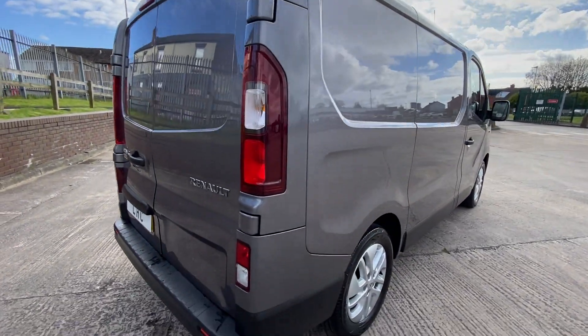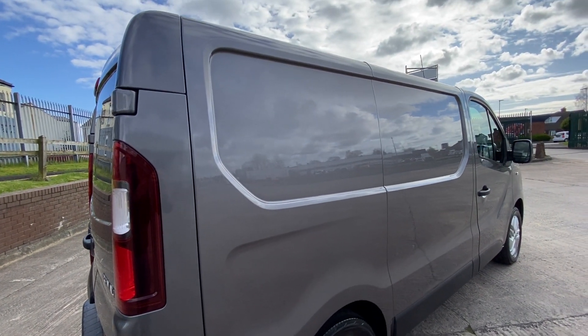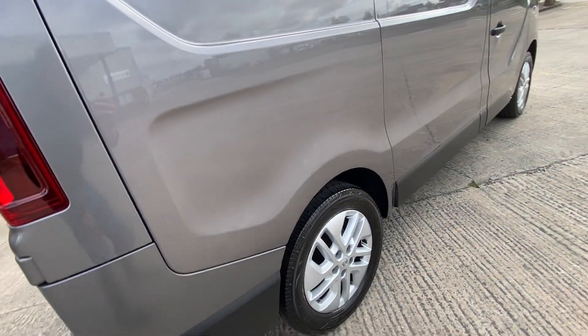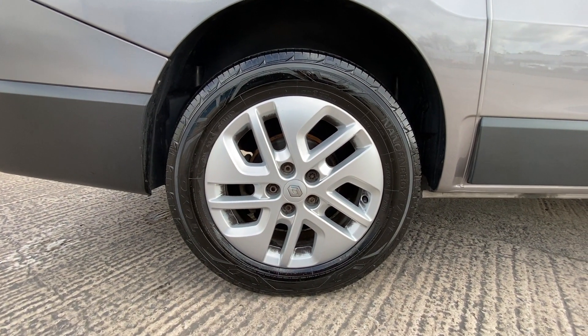We just like to show everybody exactly what the van's like. A lot of our customers get vans delivered sort of direct to their company address or home address, so we just like to show everything in as much detail as possible.